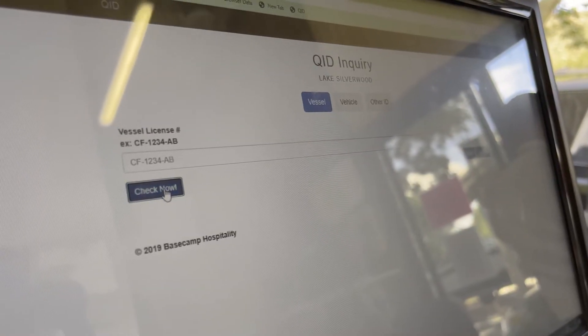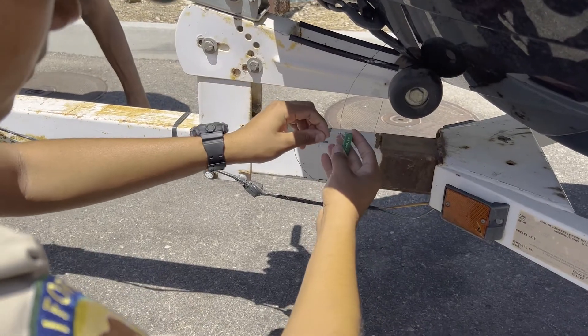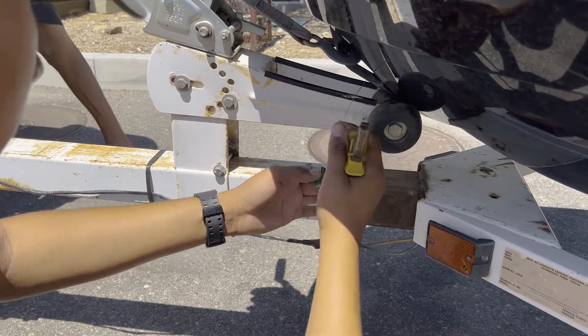If the boat is free of any mussels and contains no water, the boat will pass inspection. Re-entry seals are also available upon exiting the water, which will allow boaters to skip the inspection on their next visit if the boat has not been taken to another body of water.